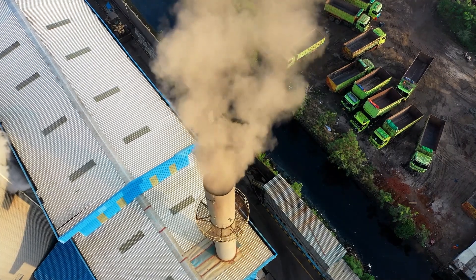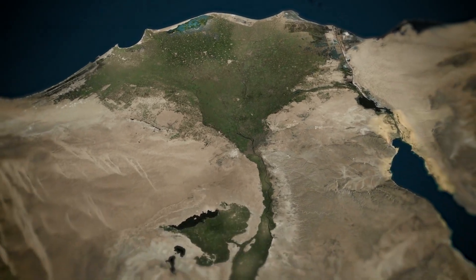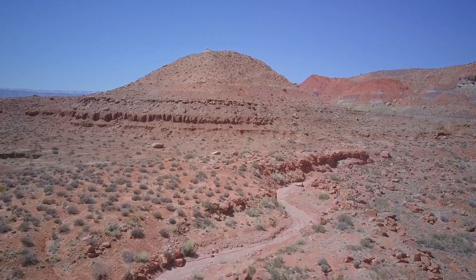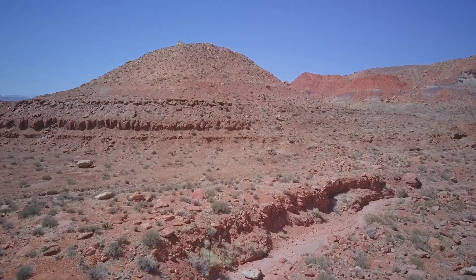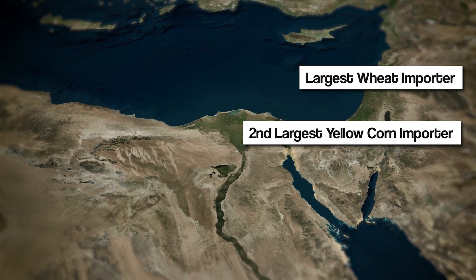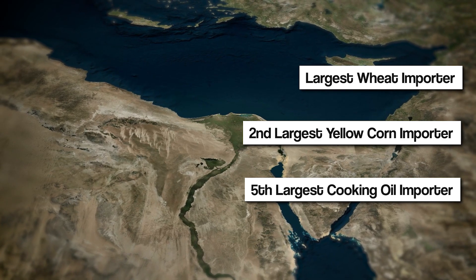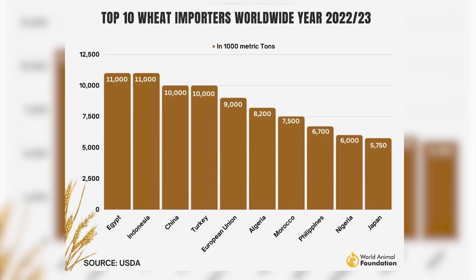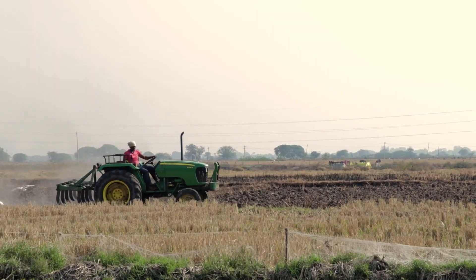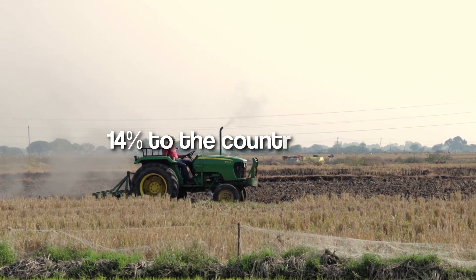Egypt is grappling with the harsh impacts of climate change, which are leading to increased desertification. Despite roughly 20% of the country being suitable for farming, only a mere 5% is put to agricultural use. This scarcity of water and heavy strain on water resources have severe consequences. Today, Egypt is the world's largest wheat importer, the second largest importer of yellow corn, and the fifth largest importer of cooking oil. It even relies entirely on imports for staples like lentils, beans, and sugar. In reality, Egypt should be exporting these essential commodities. Egypt's agricultural sector contributes 14% of the country's GDP.